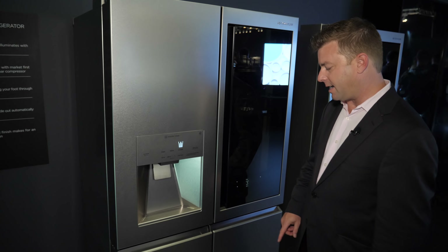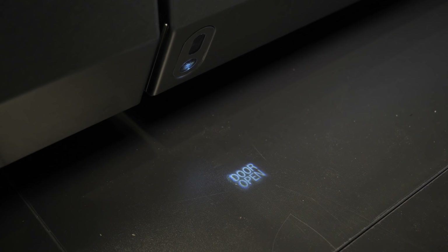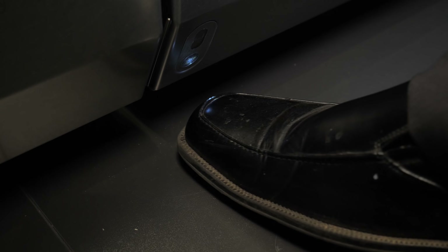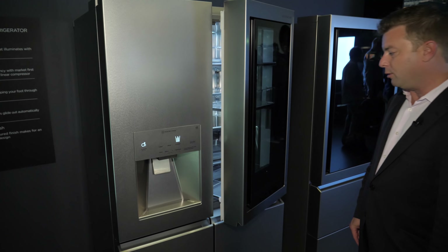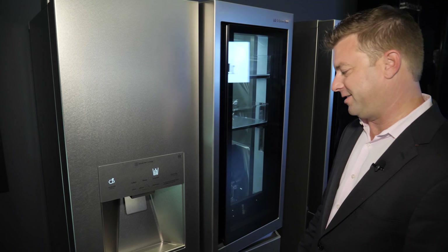Another neat thing that we're seeing with these is that there's a proximity sensor. If I stand right in front of it, it gives me a little door open sign, and if I put my foot down here, it'll pop the door right open for me so I don't have to use my hands to open the door.